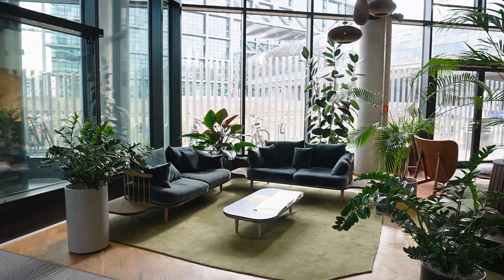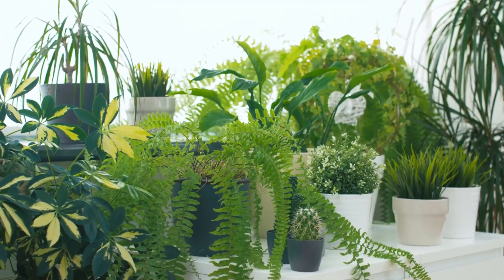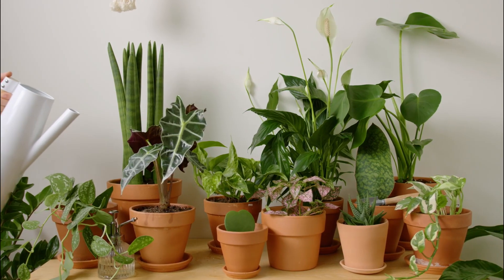Stay tuned, because in the next few minutes, you'll discover the unsung heroes of the plant world — plants that release oxygen 24 hours a day, purifying your air and boosting your well-being.